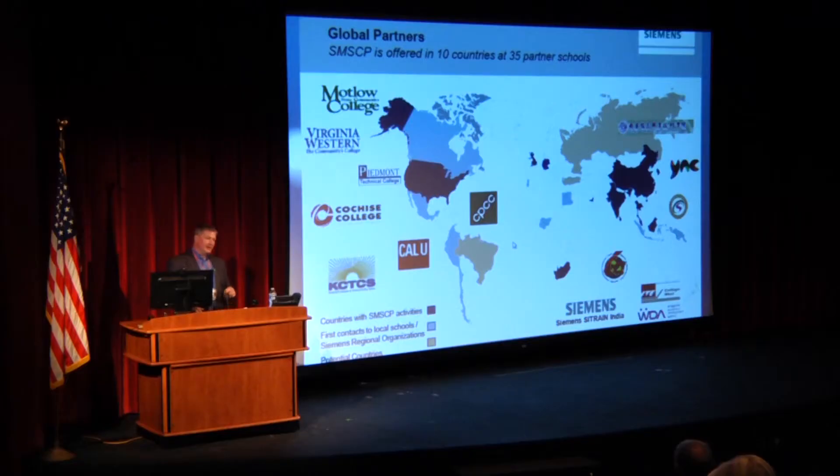Some people don't realize this, but Virginia Western is one of 35 schools on the planet that has this certification — across ten countries. That's a big deal. Virginia Western is listed in Siemens' international marketing literature as one of those key partners. What that certification means is that our students are marketable internationally. They could go to work in Asia, in Europe, or in Roanoke — it's up to the student.